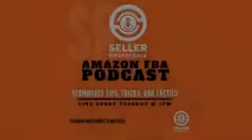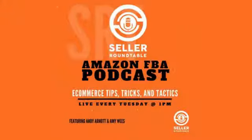Thanks for tuning in. Join us every Tuesday at 1 PM Pacific Standard Time for live Q&A and bonus content after the recording at sellerroundtable.com, sponsored by sellerseo.com and amazingathome.com.